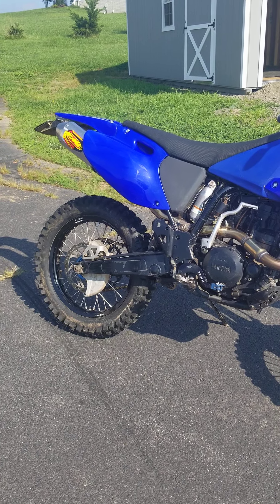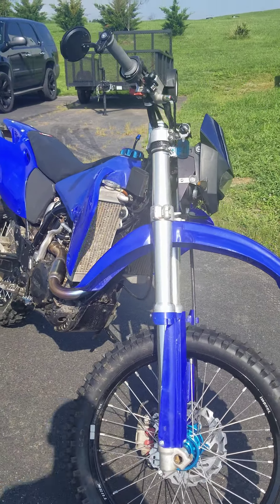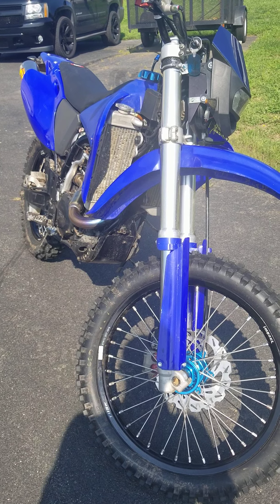This is a quick walk around of my 2002 WR426 for sale. This bike is fully street legal, comes with a title, and it is a motorcycle title.